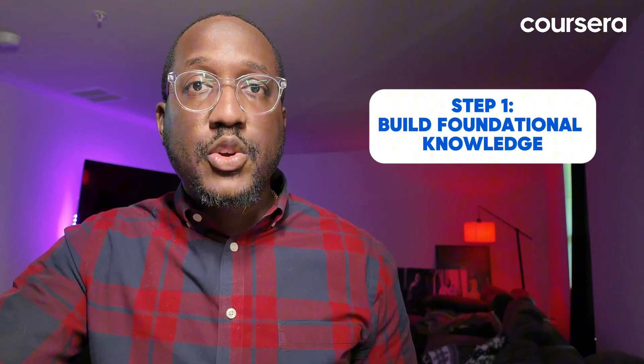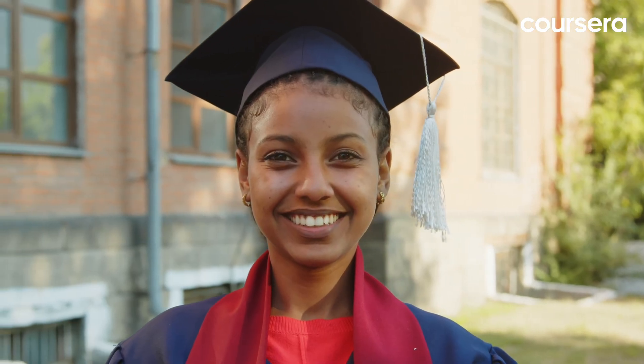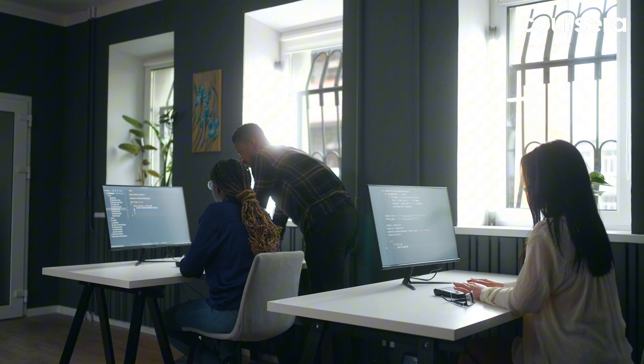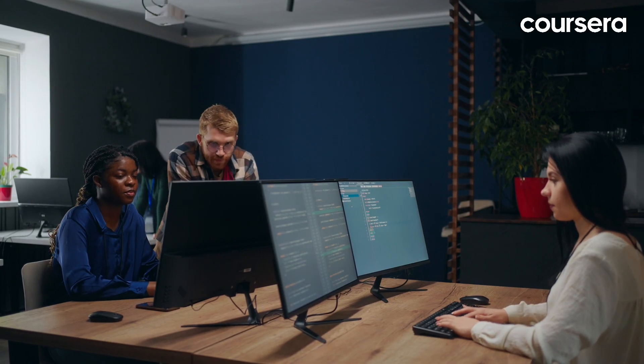Step one: build foundational knowledge. You don't necessarily need a degree to become a software engineer, though it can be beneficial. Many software engineers start by completing a bachelor's degree in software development or engineering, computer science, or a related area of study to develop a strong knowledge base in programming, algorithms, and system design. Other options include intensive boot camps, which are particularly helpful for faster entry into software engineering, developing practical skills, and building a portfolio, even smoothing the path for a career change.